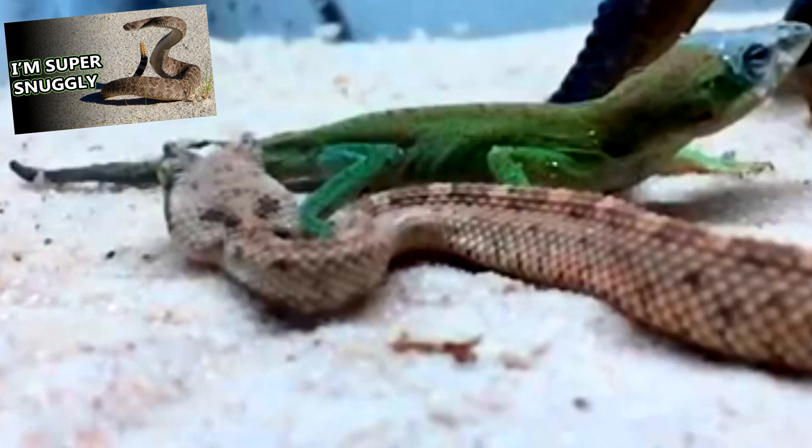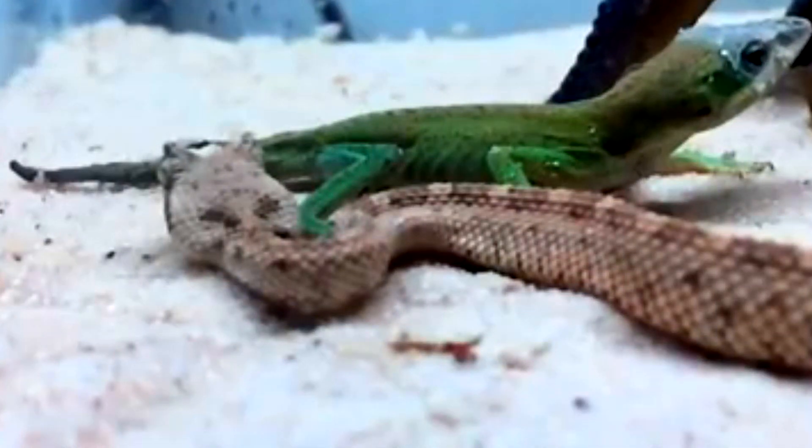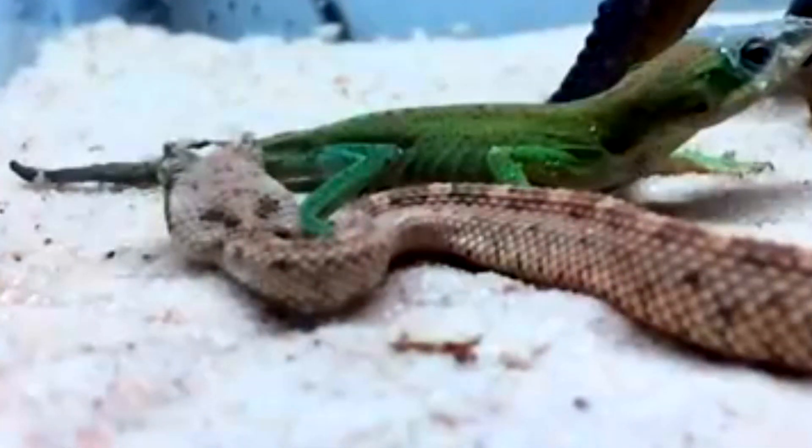Like other rattlesnakes, sidewinders use venom to subdue their prey, which includes snakes, lizards, birds, and small mammals.